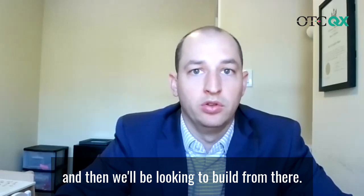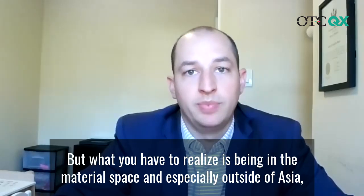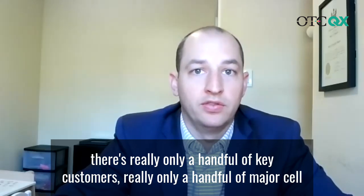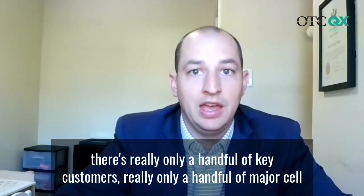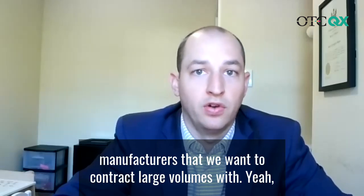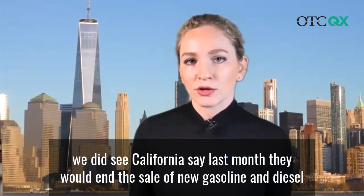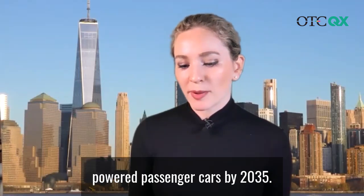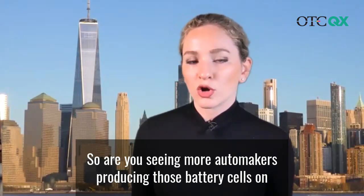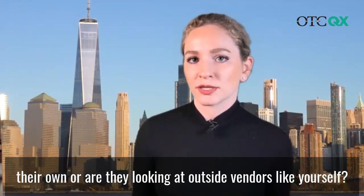And then we'll be looking to build from there. But what you have to realize is being in the material space, and especially outside of Asia, there's really only a handful of key customers — really only a handful of major cell manufacturers that we want to contract large volumes with. We did see California say last month they would end the sale of new gasoline and diesel powered passenger cars by 2035. So are you seeing more automakers producing those battery cells on their own or looking at outside vendors like yourself?